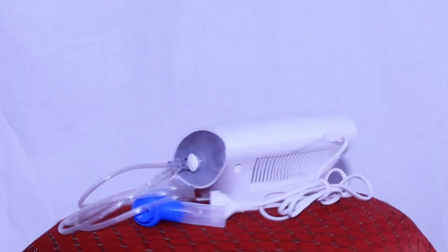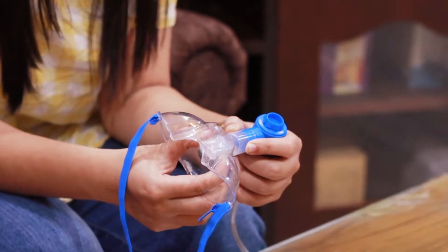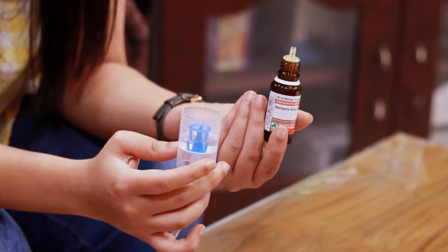Besides that, you can always keep the following points in mind while using the Hicks nebulizer. Make sure all the pieces of the nebulizer are clean. Place the medicine in a container, and always remember to measure it correctly.